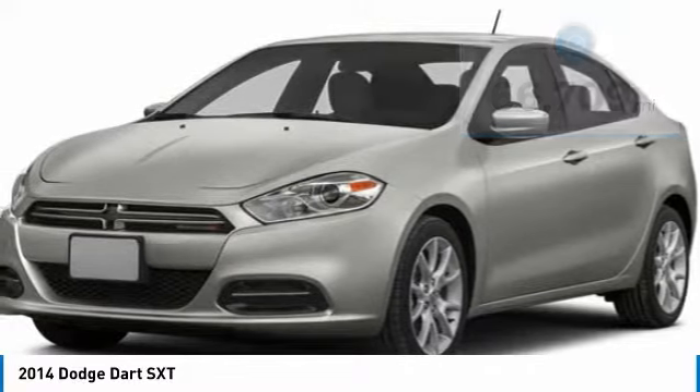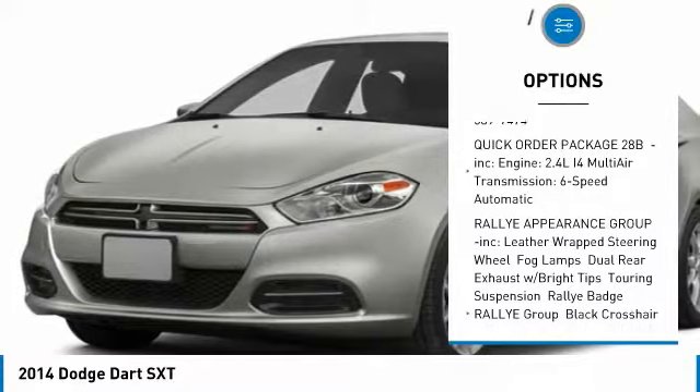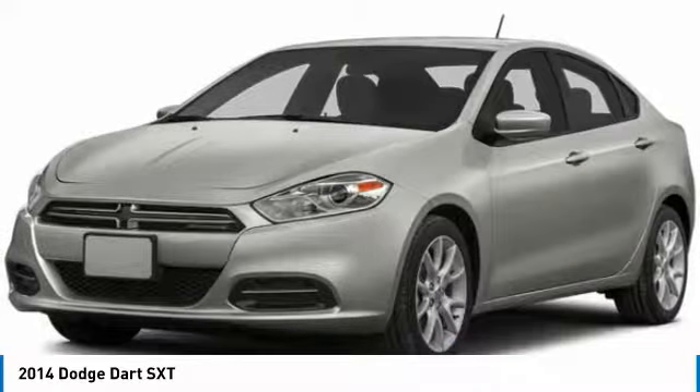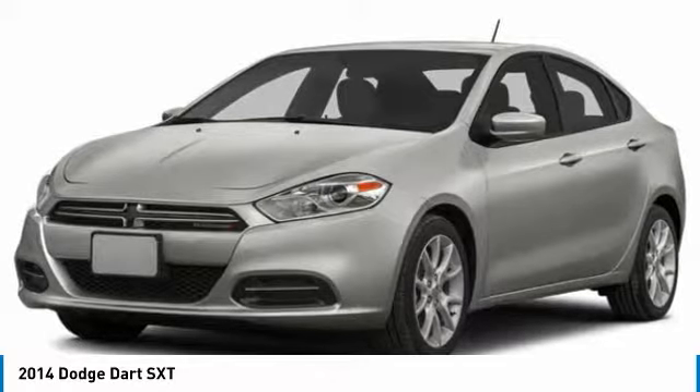Here are some of this vehicle's great options: keyless entry, steering wheel audio controls, anti-lock braking system, Bluetooth, power steering, adjustable steering wheel, cruise control, aluminum wheels, four-wheel disc brakes, auto-dimming rear-view mirror, PPO.